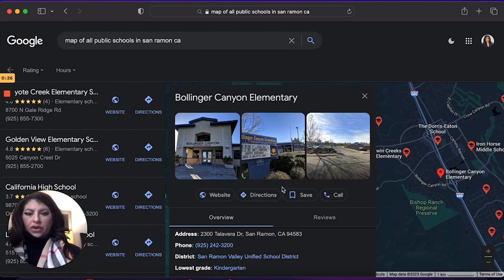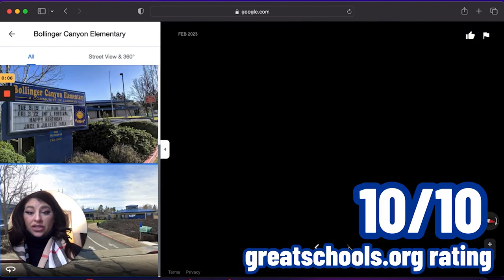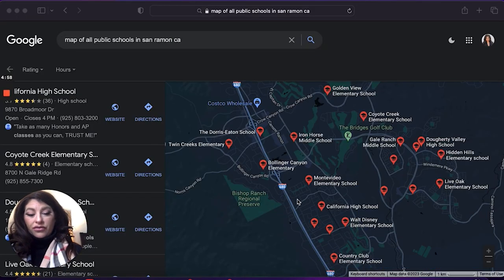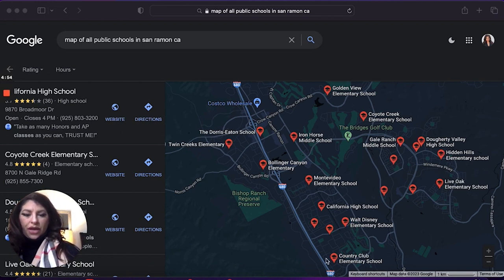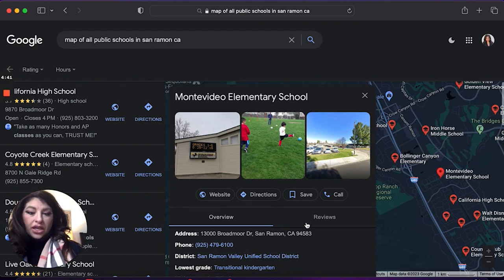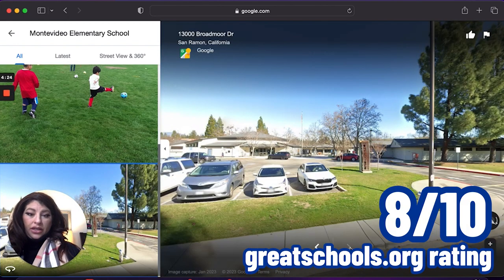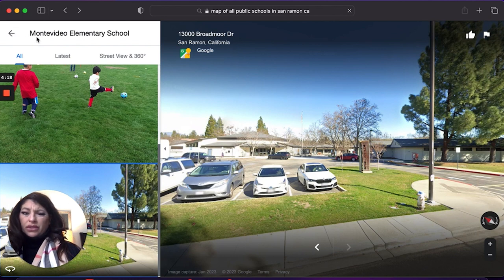Bollinger Canyon is super nice as well — a tad bit older, but really, really nice. Bollinger Canyon is actually a 10 out of 10. Now the rest of these schools are pretty much in the South San Ramon area, starting with Montevideo Elementary School. These are all older homes built in the sixties up to the 1990s, so the schools are a bit older, but Montevideo Elementary is a really great school — an 8 out of 10 according to greatschools.org. All of these schools are really well taken care of.